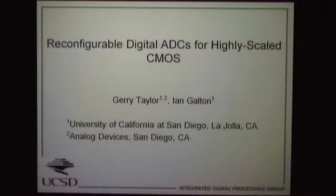We are going to have three talks, and this is the first one: Reconfigurable Digital ADCs for Highly Scaled CMOS. This morning I presented the work that led up to this, and now I'm going to present the work we've done for the UC Discovery Project with CWC. My student on this is Jerry Taylor, and he is stressing out trying to get his thesis ready to submit so he can graduate, so he asked me to do this talk for him.